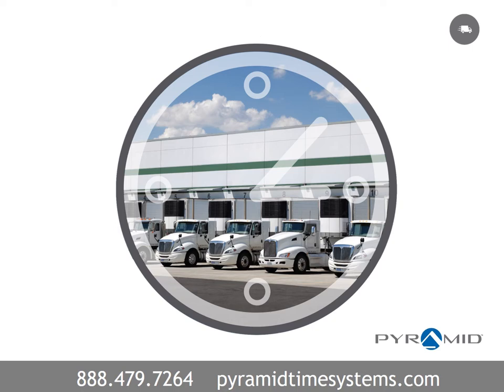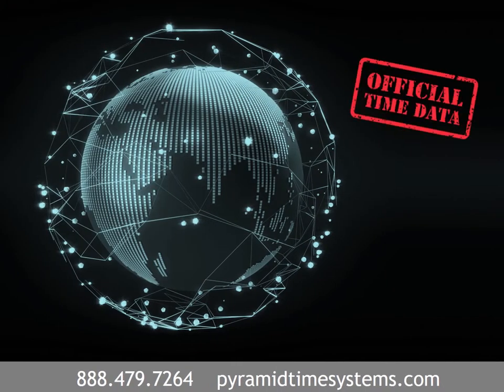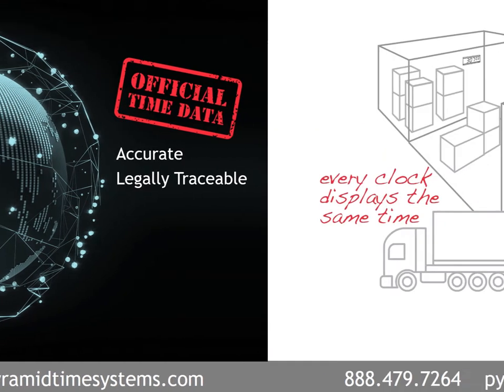Distribution procedures, shift changes, and shipping schedules are dependent upon accurate timing. Synchronized clock systems reference official time data, such as coordinated universal time and GPS, to provide accurate, legally traceable time.